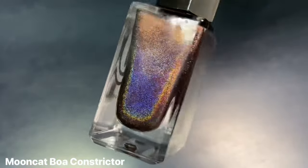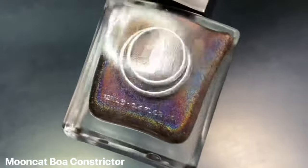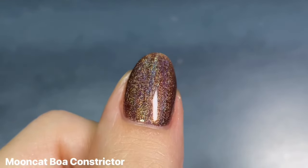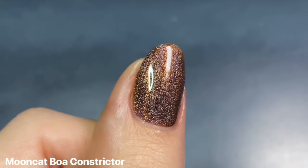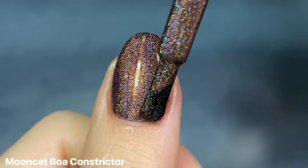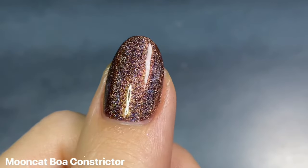So now onto the warmer midtone browns. The first one I have is Moon Cat's Boa Constrictor from their Heavy is the Crown collection from last year. I shared this recently in my Best of Moon Cat video because it's one that I absolutely love. I know there are a few brown holos on the market now, but this was my first one, and it's still my only one because I can't justify getting another when I have this. It is just such a perfect shade of brown in my opinion, and I love the formula — it's so full coverage and easy to work with. Obviously super sparkly; the holo's not gonna be popping off the way it would in sunlight, but it's still beautiful in indirect or low lighting. There's also a gold shimmer in here.